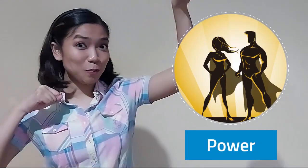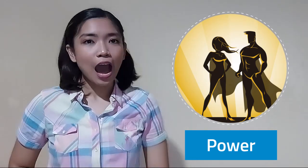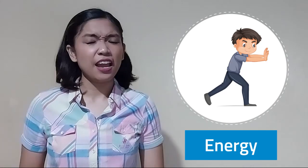When you hear the word 'work,' do you imagine manual work like having a job? How about the word 'power' — is it like a power similar to superheroes? How about 'energy' — is it like the state of feeling tired or active? Well, scientifically speaking, these words mean more than that in physics.